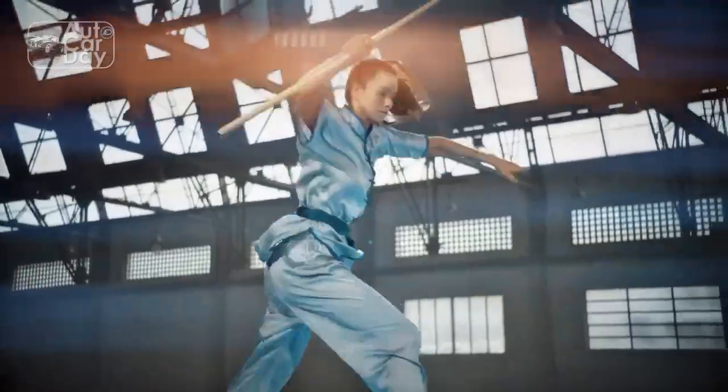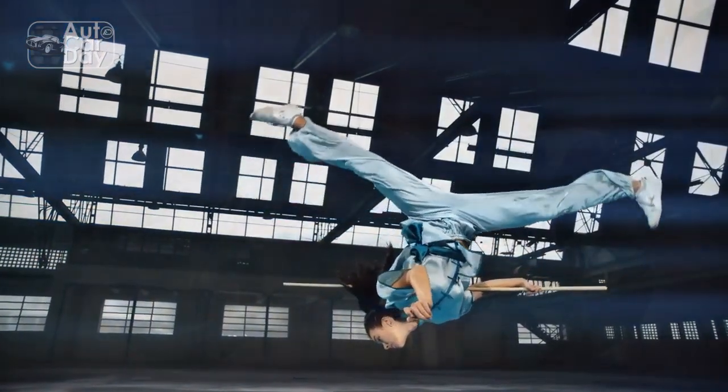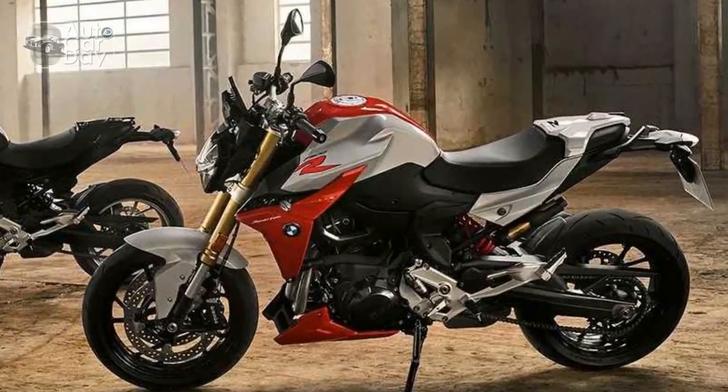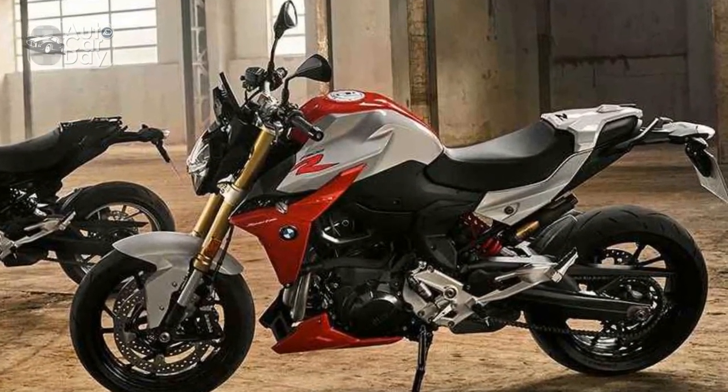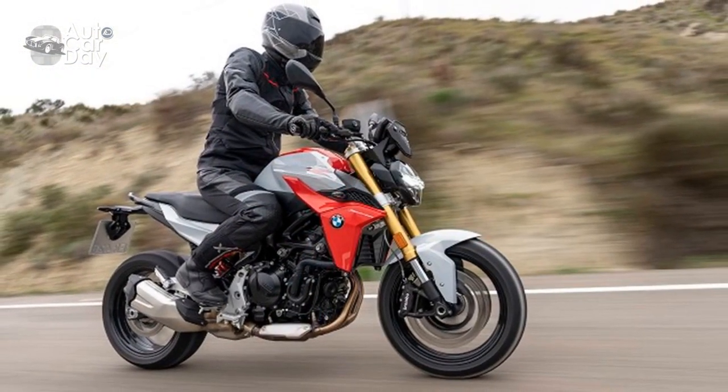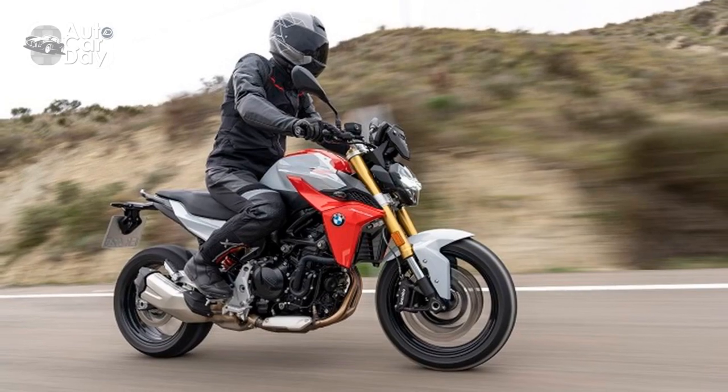Additionally, the F900R boasts BMW's extensive suite of rider aids, including cornering ABS, stability control, and an optional quickshifter. These features contribute to a safer and more enjoyable riding experience, especially when pushing the bike to its limits.